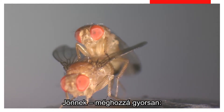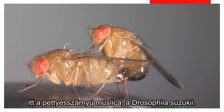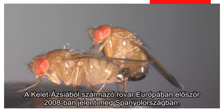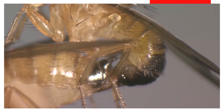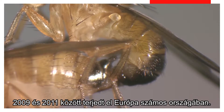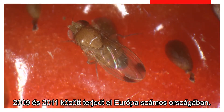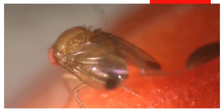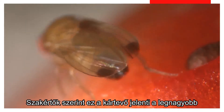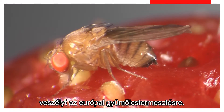They are coming, and they are coming fast. The spotted winged fruit flies, Drosophila suzukii. Originally from Eastern Asia, they first appeared in Europe in 2008 in Spain. In 2009, they were seen in Italy and France, then north of the Alps in Switzerland, Austria, Belgium, and Germany in 2011. It seems that even winter temperatures are unable to stop them. Many experts believe they are the biggest threat to fruit production in Europe.